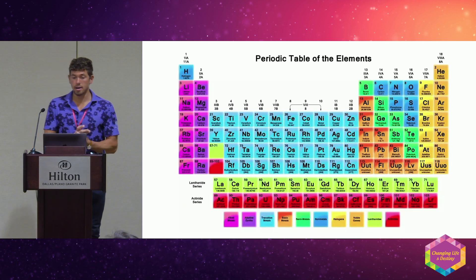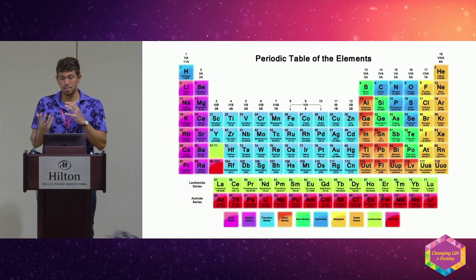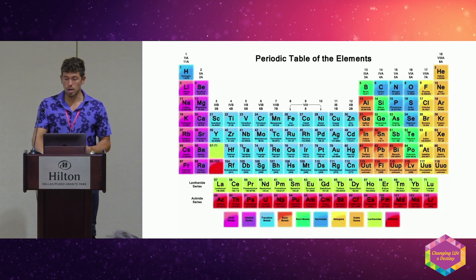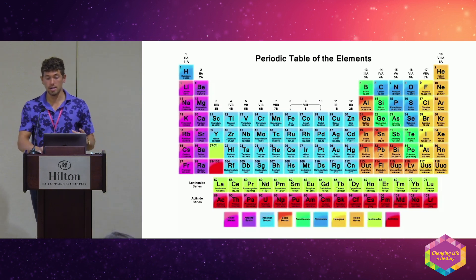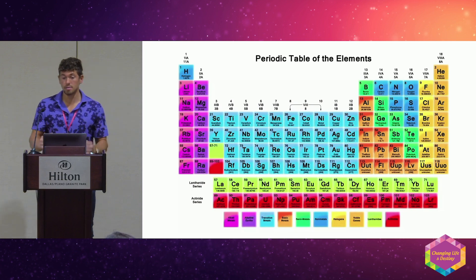The table of elements is something I reference a lot. Minerals and metals are elements, and elements have relationships with one another — antagonist and synergist relationships. When we see toxicities, we have to understand what mineral can be correlated to that toxicity because of these relationships.